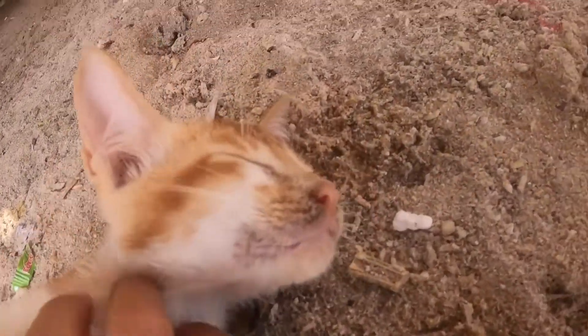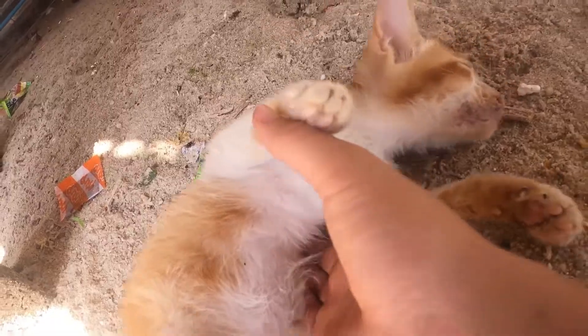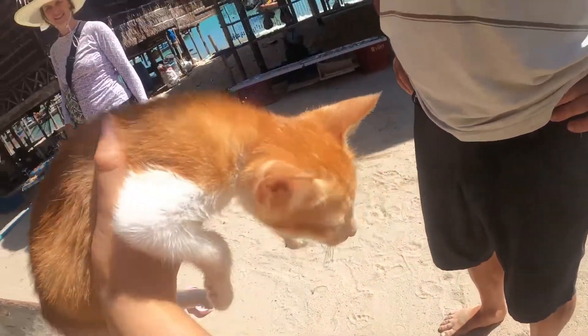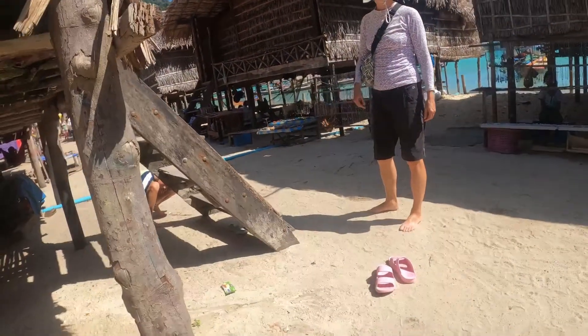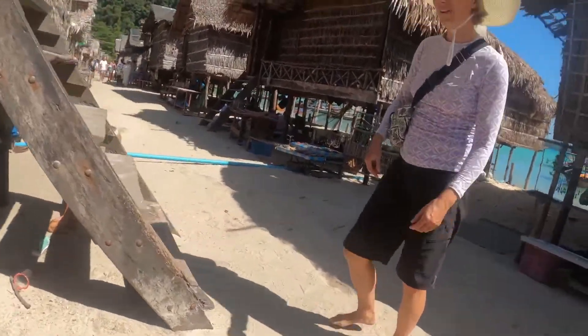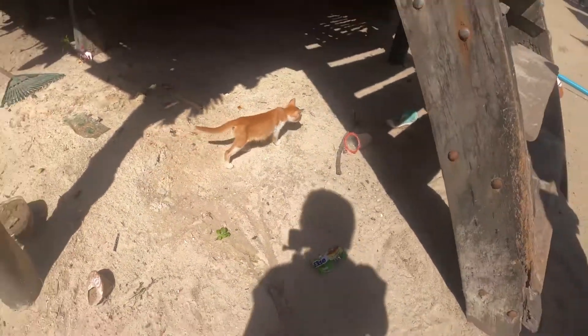This one loved getting belly rubs, but the other one just ran away and didn't want pets. I tried to steal him — he was so small and nice. Unlike my cat at my house, she's not nice at all. But in the end, I needed to bring her back to her house.